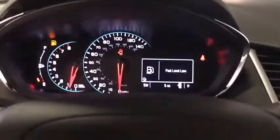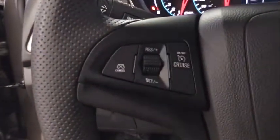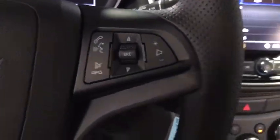Traction control, dual airbags, alloy wheels, power steering, compass, trip computer, security system, rear window defroster.